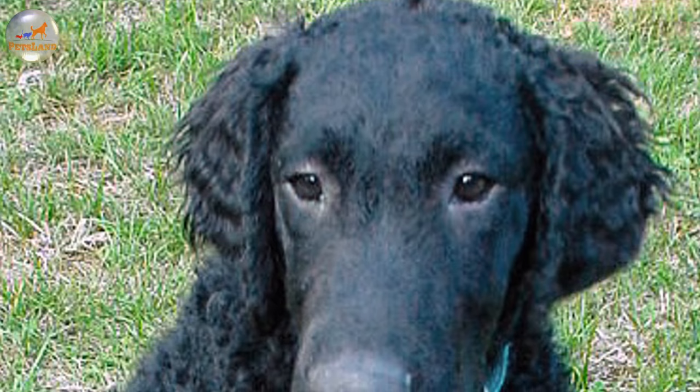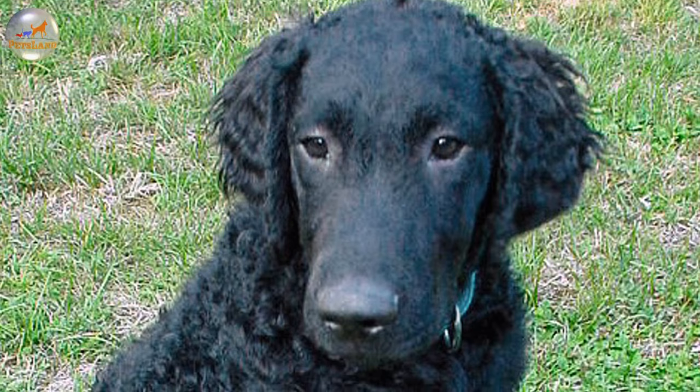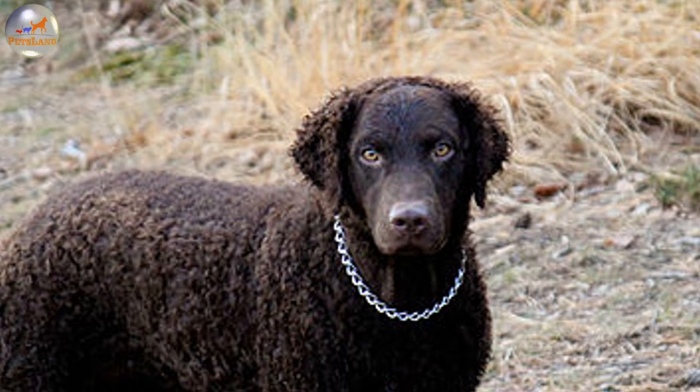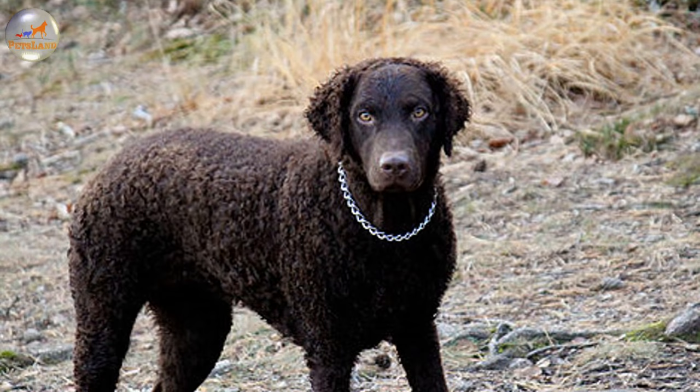Unfortunately it also means that this breed won't become an ideal family dog if its owners have little experience in handling canines or are simply too meek and indecisive to win the dog's respect. But once correctly trained and socialised, this breed is perfectly compatible with polite children of an older age. However, it's too rambunctious to be fully trusted around toddlers.